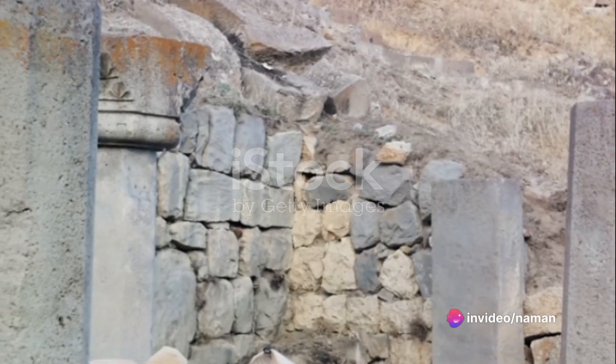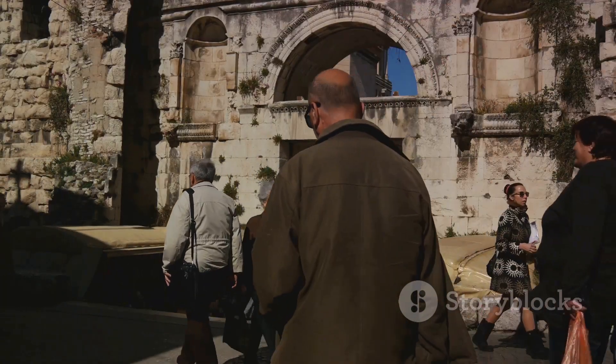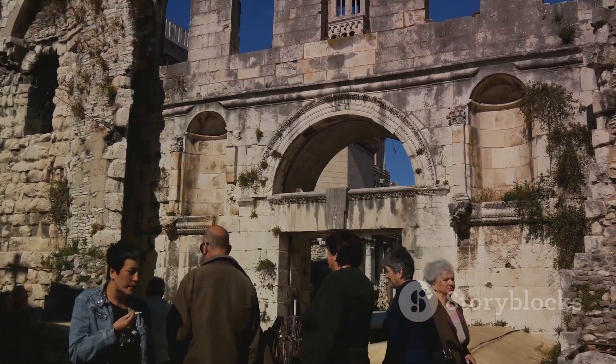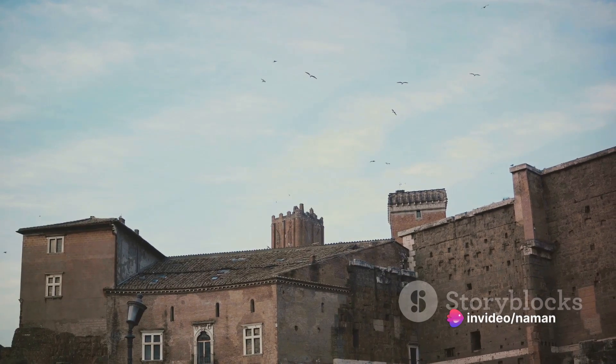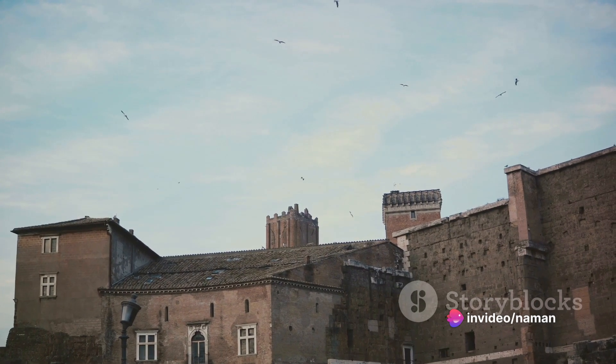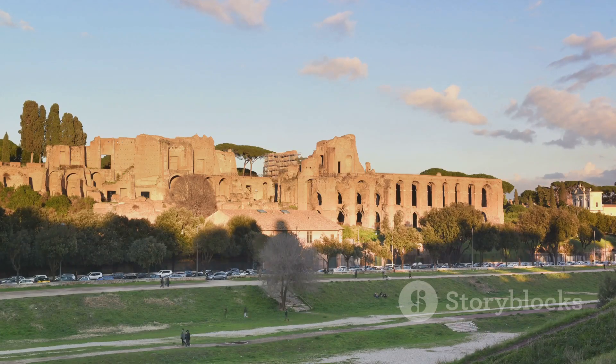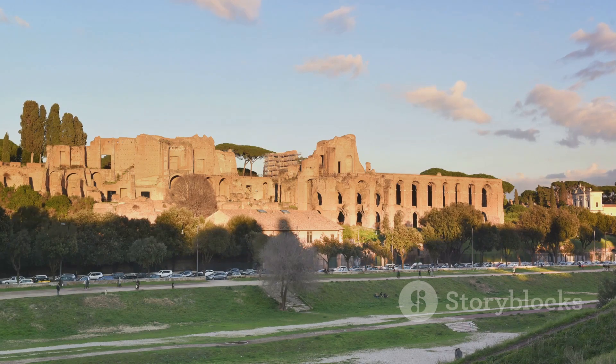Each stone was treated with the utmost care, each fresco delicately restored. The process was meticulous, painstaking, yet worth every effort. The palace, now a UNESCO World Heritage Site, is a living testament to the architectural brilliance of the Romans. Today, the Palace of Diocletian stands not just as a testament to Roman architecture, but also as a symbol of historical endurance and cultural preservation.